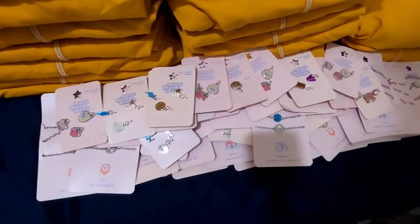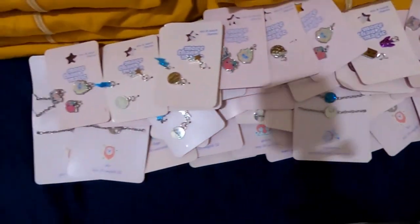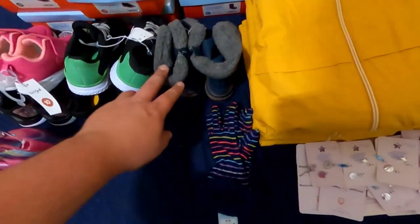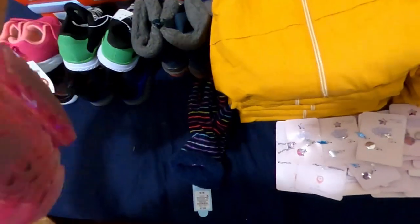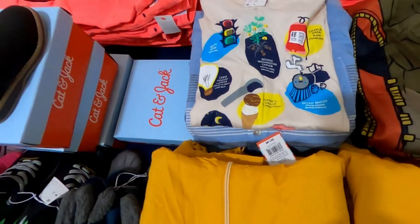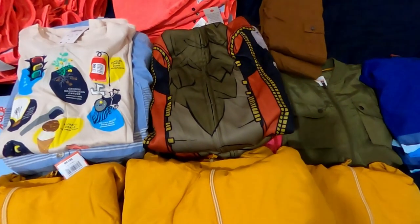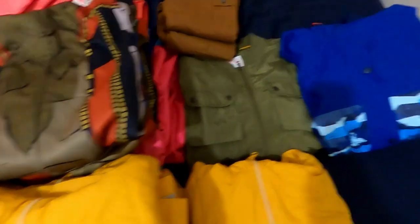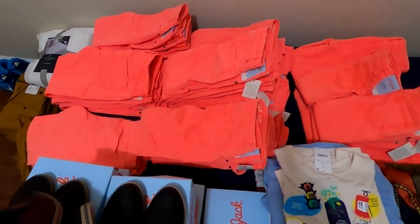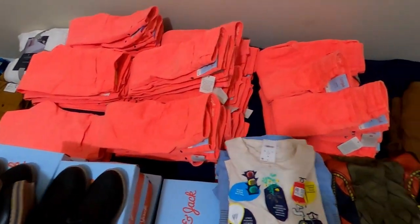We got about 60 of these charms — Leo, Virgo, and Gemini bracelets. Looks like about 15 of these rain jackets, actually pretty nice. Got some kids boots, light-up rain boots for girls, little shoes, a bunch of shirts, some button-ups, and all of these Fortnite zip-up hoodies with a mask on the hood. About 50 pairs of these girls pants in all different sizes — thank god they're not all one size.